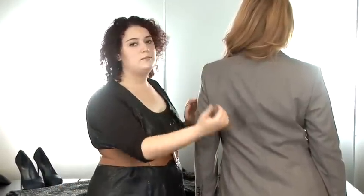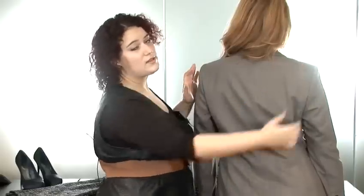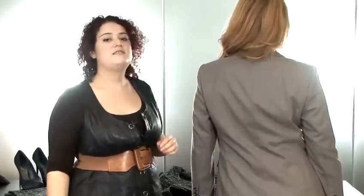Ensure that shoulder seams sit exactly where they're supposed to, and that is the sign of a good fitting jacket. And that's how to wear plus-size suiting.